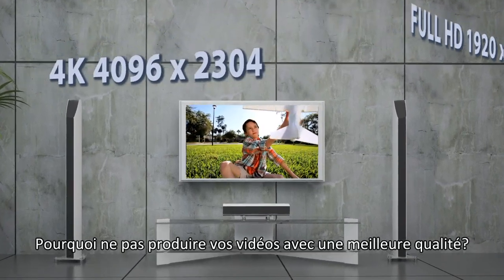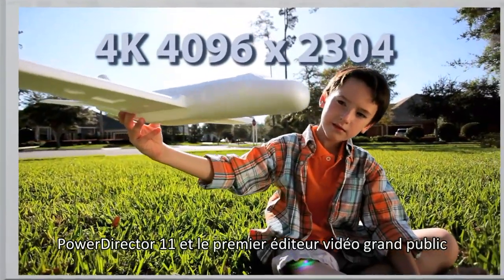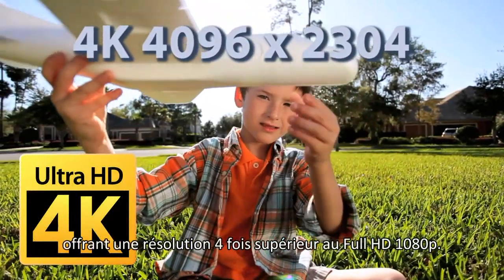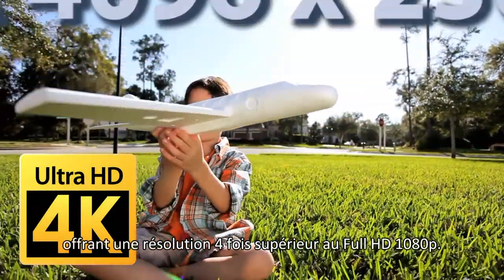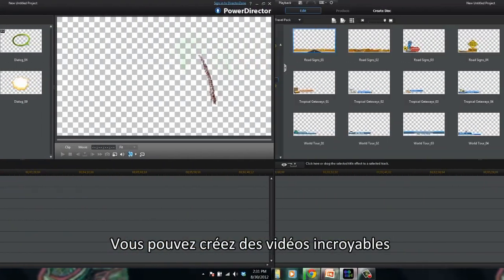Not satisfied with full HD? Power Director 11 is the first consumer video editor that supports 2K and 4K resolution, providing up to four times higher resolution than 1080p full HD.